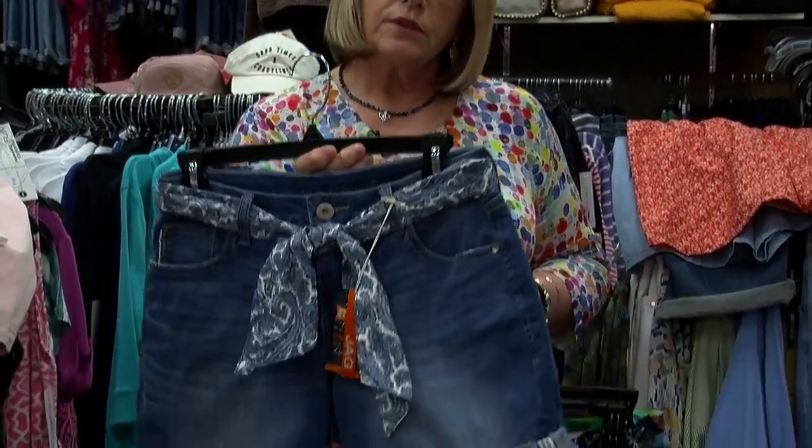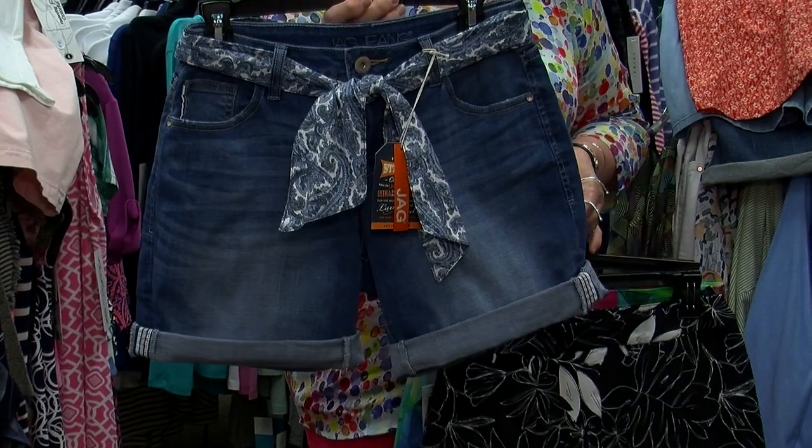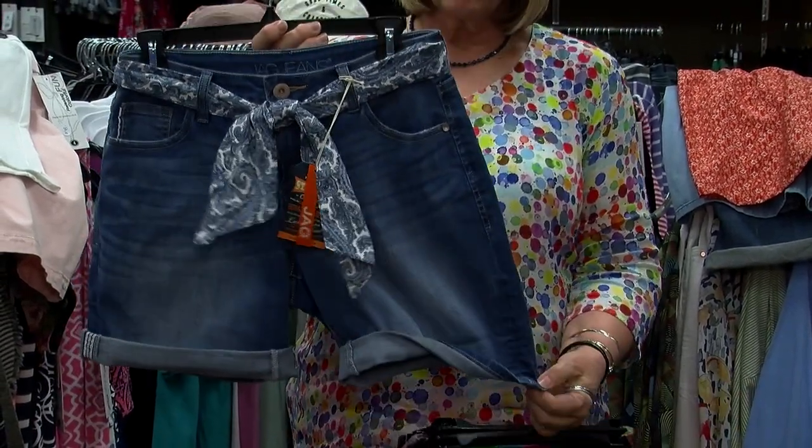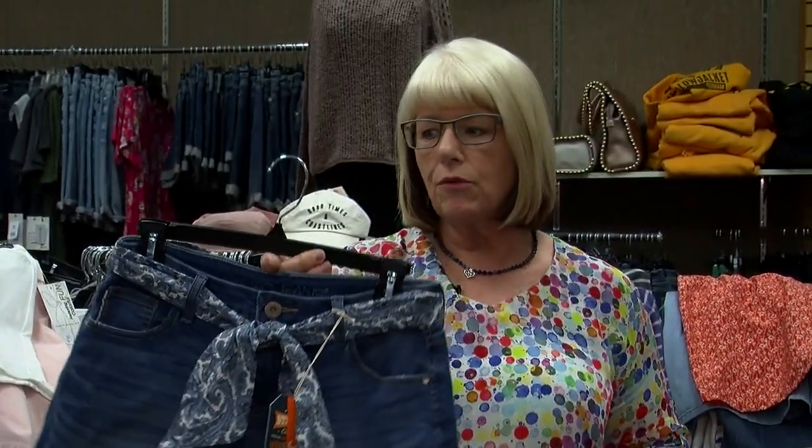Here's a little denim short with the tie. I also have these in white denim, and these can be lengthened so that you have a longer length — you don't have to wear them so short. This is kind of a nice mid-length.